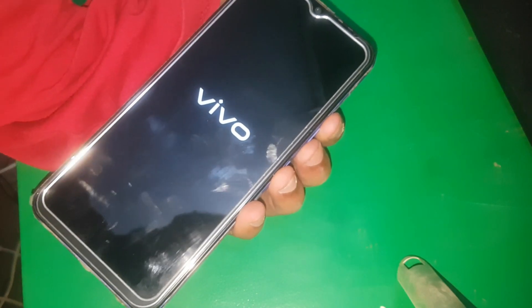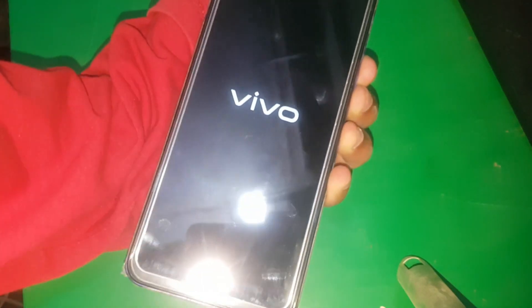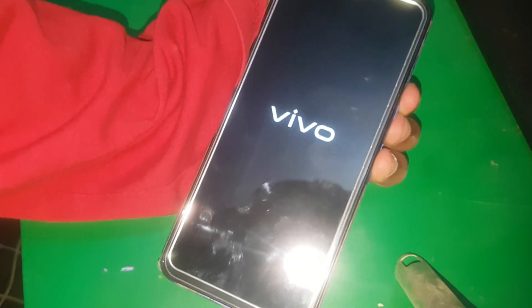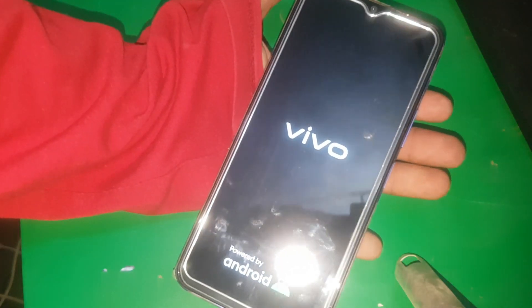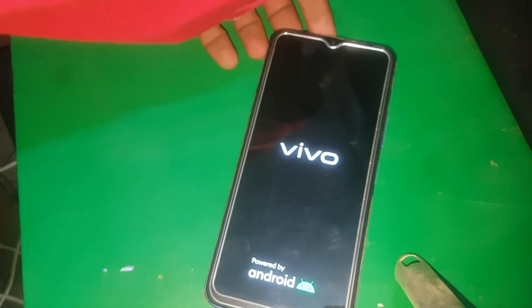Here we go. First of all, you need to hold all of the keys together. When the screen goes black, just hold the power key and release the volume keys. Now let's wait and see if the device boots up.